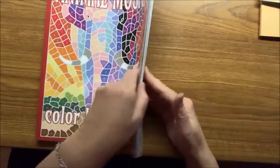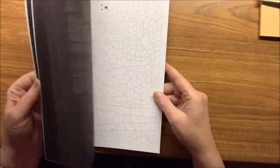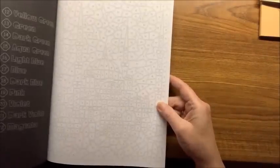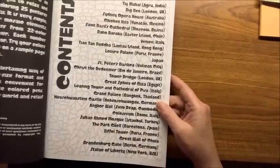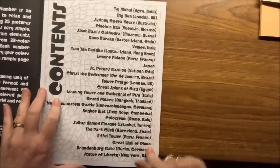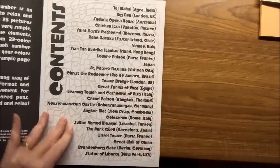Then we have Animal Mosaic — same principle. There are some parrots, dragonfly, peacock — I've done a few out of here. Then Travel Mosaic — places all around the world. Because most of us wouldn't know where all these places are, the front of the book has an index in order of what's in the book, so you know the first one is the Taj Mahal, then Big Ben, then the Sydney Opera House.